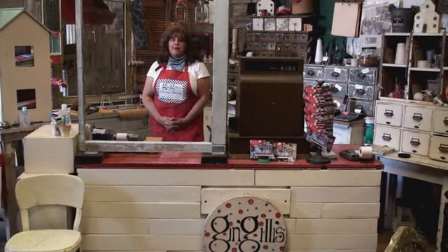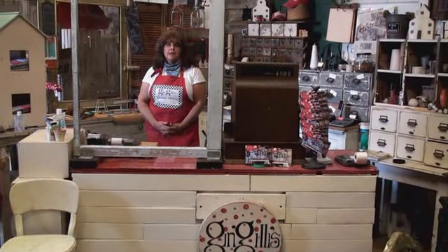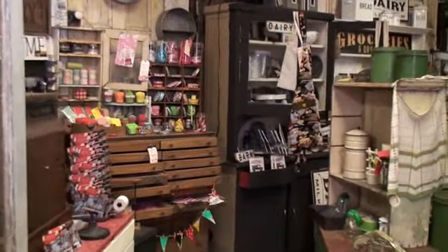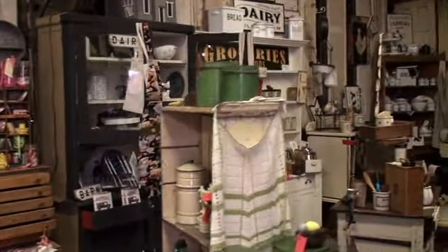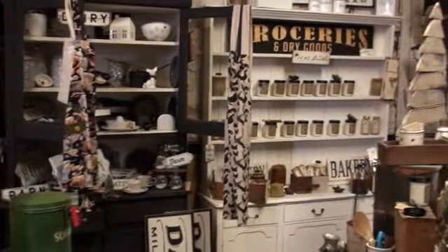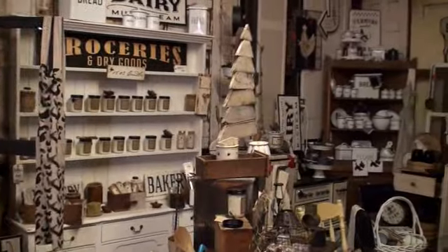Hi and welcome to Gin Jilly's. We're anxious to have you come back in, but for now watch us on video. In the front, this space is known as Gin Jilly's, and we like to specialize in a little industrial farmhouse.